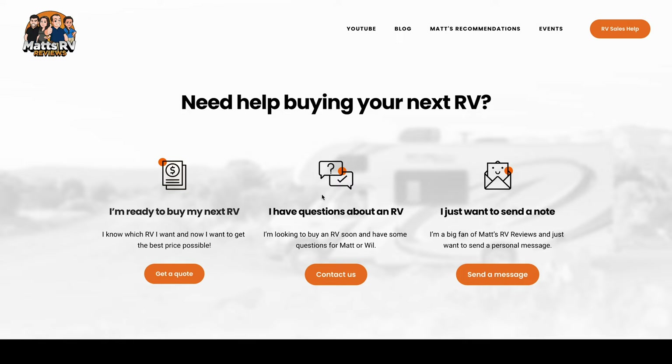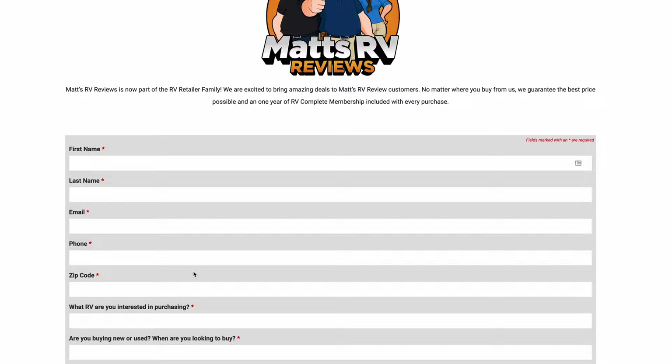That's the review! Thank you guys so much for watching. If you're interested in this unit, go to mattsrvreviews.com and fill out the contact tab — we'll connect you with our closest partner to get you a great price, great service, and the best RV buying experience in the industry. This is a really cool and unique unit and it's becoming more popular. Leave a comment with three things you like and three things you dislike, smash the thumbs up, and subscribe. We'll see you next time!